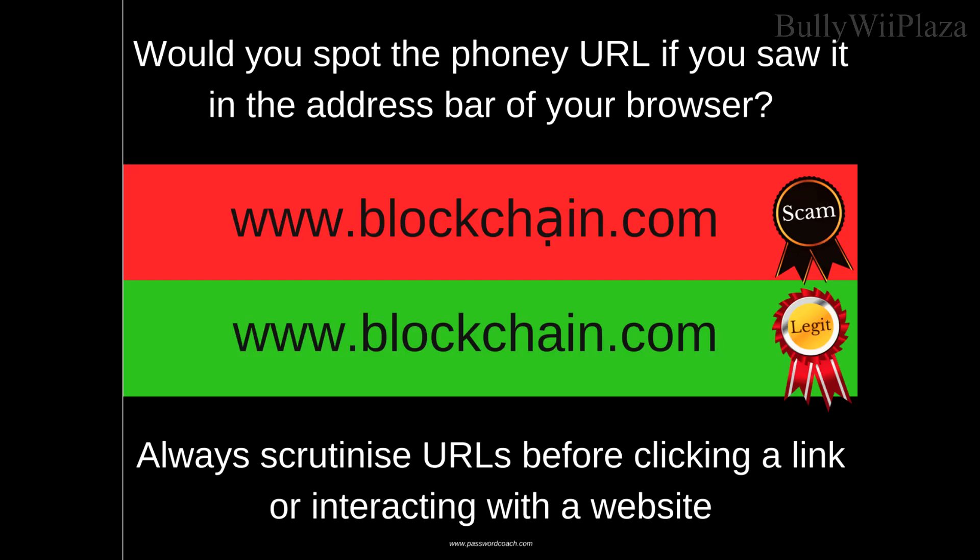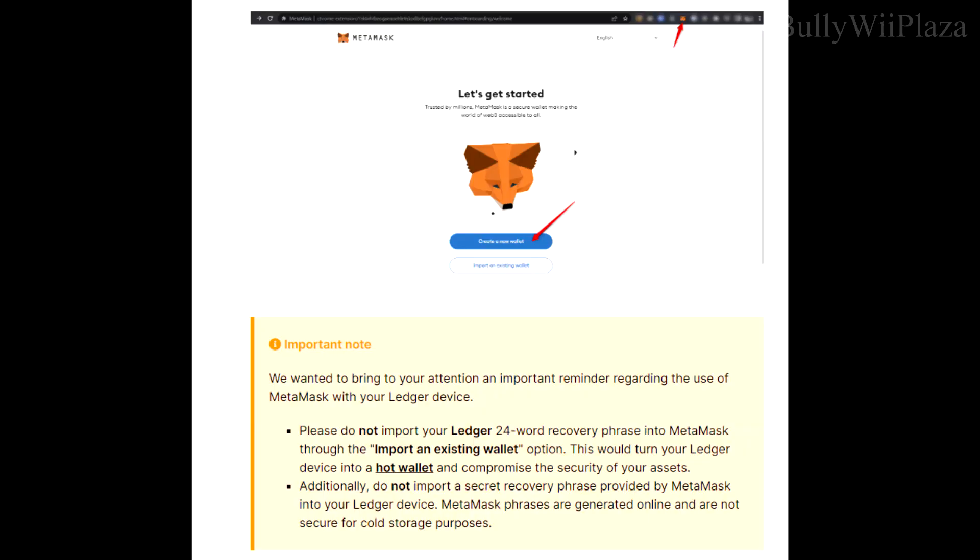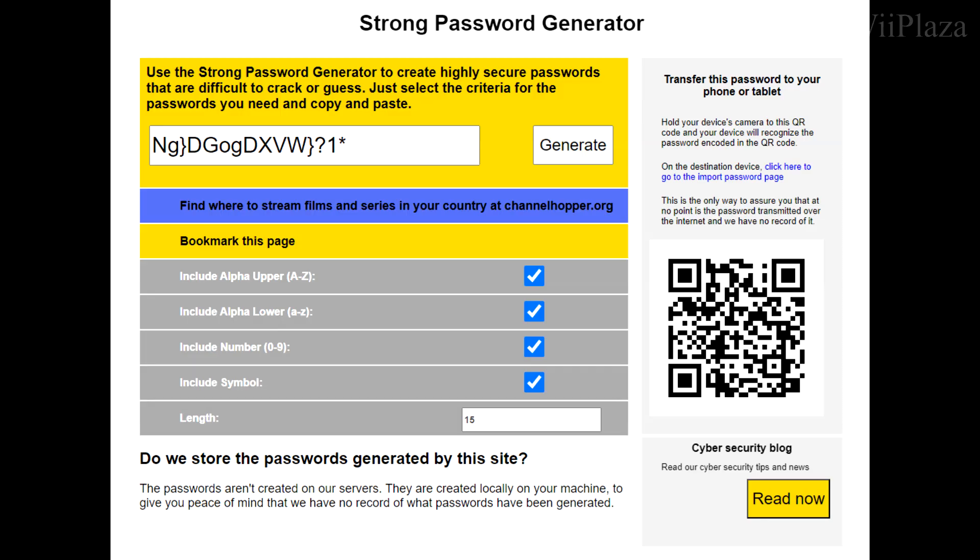Beware of phishing scams — always verify the website's URL and be cautious of phishing sites that mimic official sites to steal your information. If you want to use a MetaMask wallet, never enter the seed phrase of your Ledger into it. Instead, create a new wallet and then connect your Ledger to it — this keeps the security of your Ledger intact.